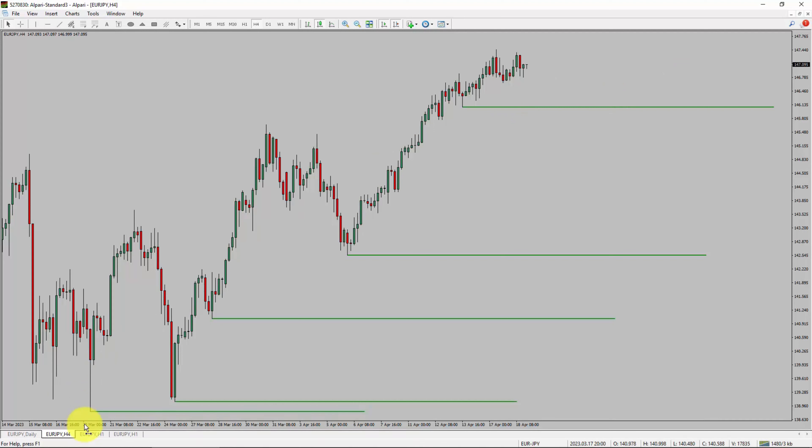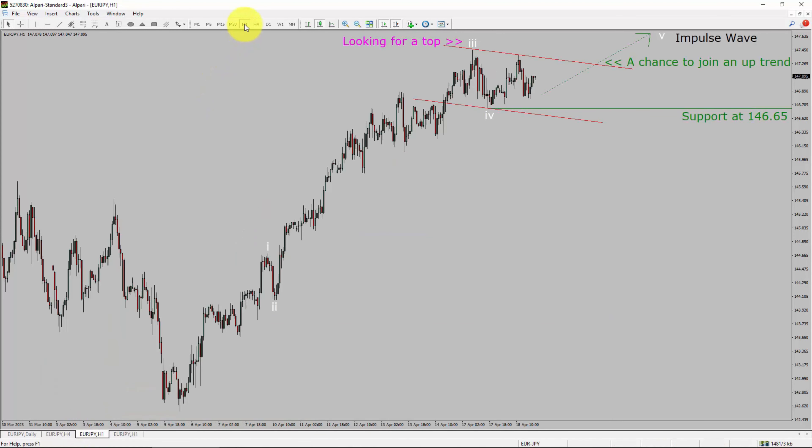Next, let us take a look at the 1-hour timeframe. The trend is up in the 1-hour chart. Intra-day support is present at the 146.65 price level. Price action is most likely going to rise up to print bullish impulse wave-5, which offers a chance to join an uptrend in the Euro-JPY pair. A decisive bearish break below 146.65 support level is going to end the uptrend in the 1-hour chart of Euro-JPY.